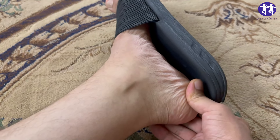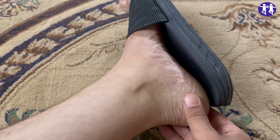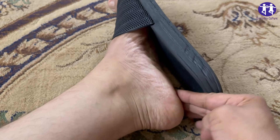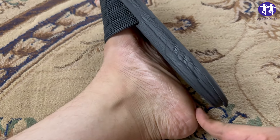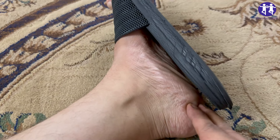By simply tweaking your diet, you could say goodbye to stiff mornings and cranky joints. Add these foods to your shopping list and give your body and mood the boost it deserves. Don't forget to hit like if you're ready to take control of your joint health.